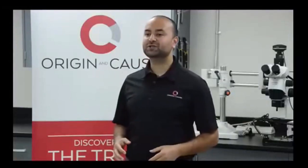Welcome to Origin and Cause's webinar, 'In the Lab with Origin and Cause Accelerant Detection Dogs.' My name is George Costandi, I'm the Business Development and Marketing Manager at Origin and Cause, and I'll be your moderator today. We're going to be discussing accelerant detection dogs, how they're trained, and why we use them in fire and explosion investigations.